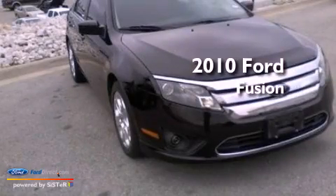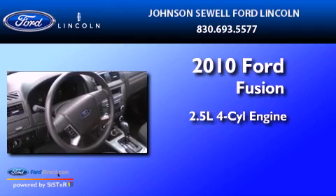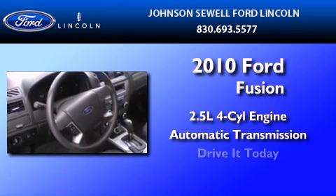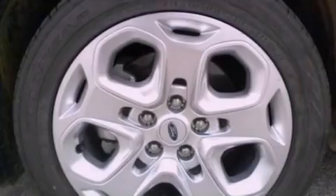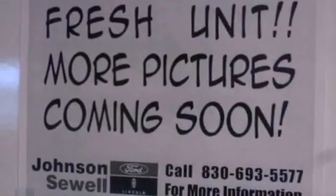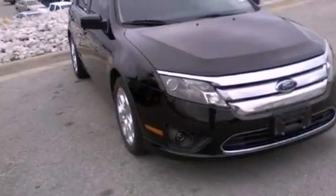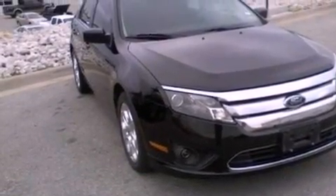This is a 2010 Ford Fusion. It has a 2.5-liter four-cylinder engine and an automatic transmission. Its top features include a double wishbone independent front suspension, a low-tire pressure indicator, 100% commercial-free Sirius satellite radio, and traction control and stability control systems.